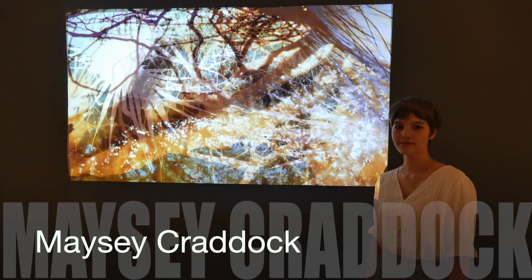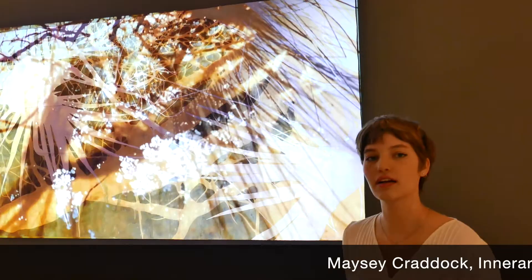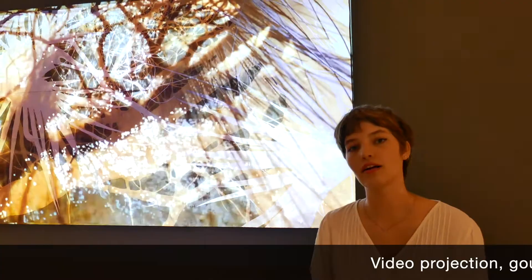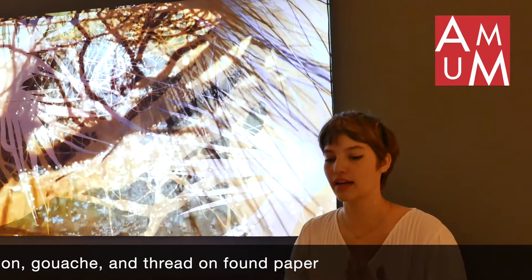This is Maisie Craddock's Inner Rarity Point. She used recycled brown paper to paint some brush and tree outlines and wash, then projected water on top of that in a loop. It's about the future of the environment and coastlines with climate change, as water levels rise, and thinking about what will happen to those coastlines soon.